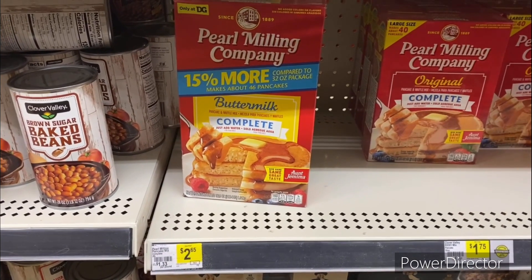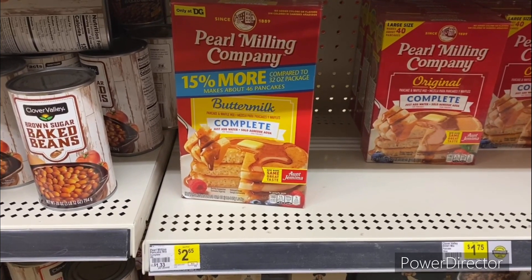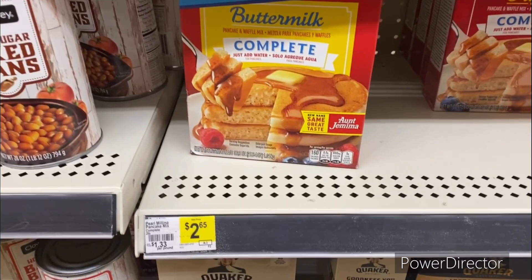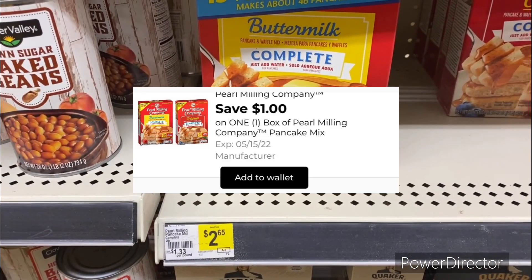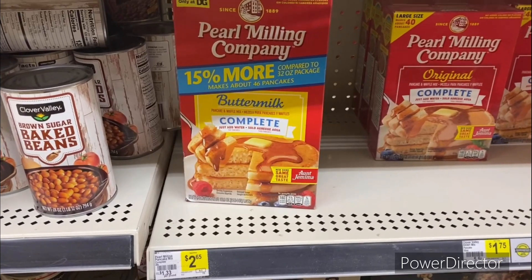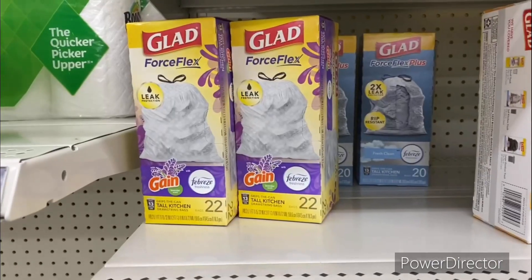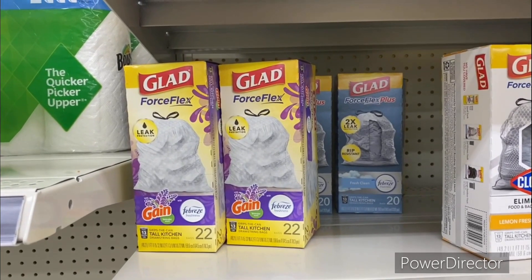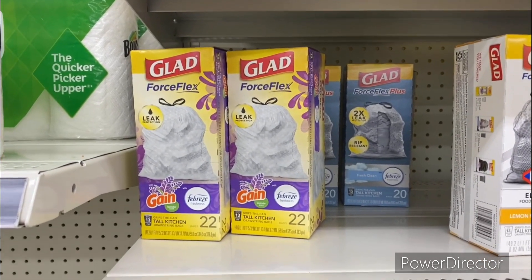The next deal you could pick up is the Pure Milling Company, formerly known as Aunt Your Mama, for two dollars and 65 cents. You can use that dollar off one digital making it only a dollar and 65 cents.